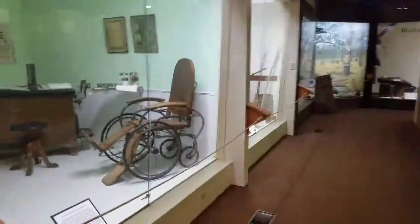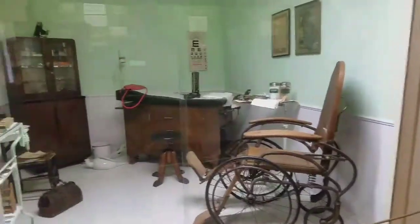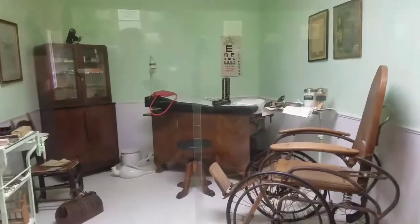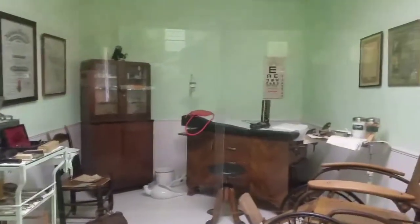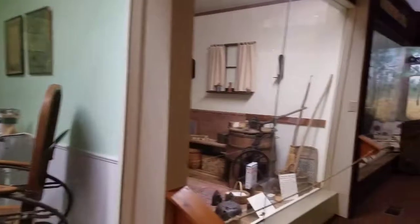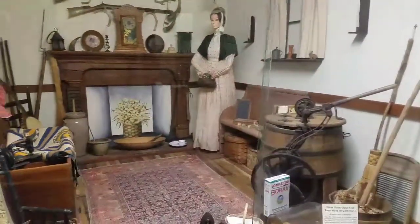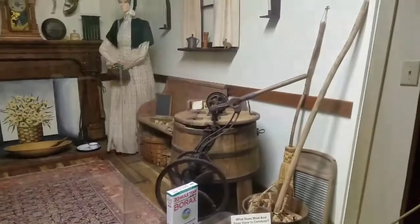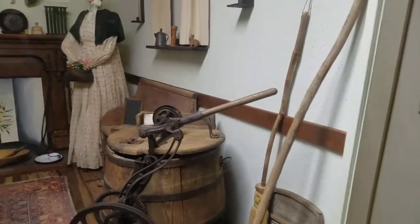Here we have a rural medical office — that's probably where Dr. Rankin might have practiced. And the typical frontier kitchen, living room, and an old washing machine.